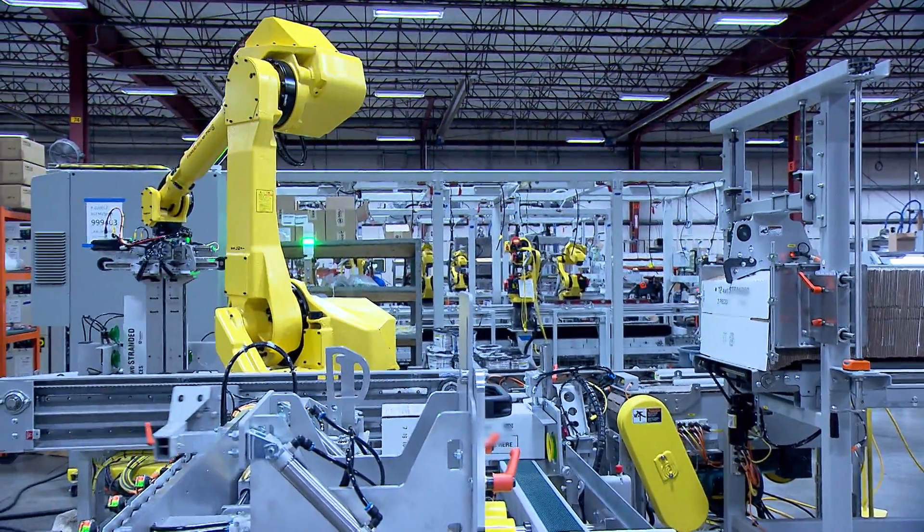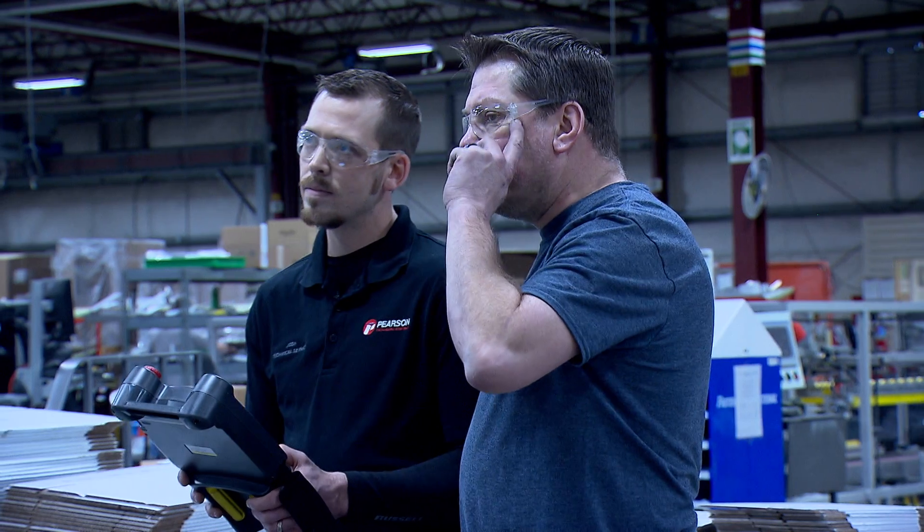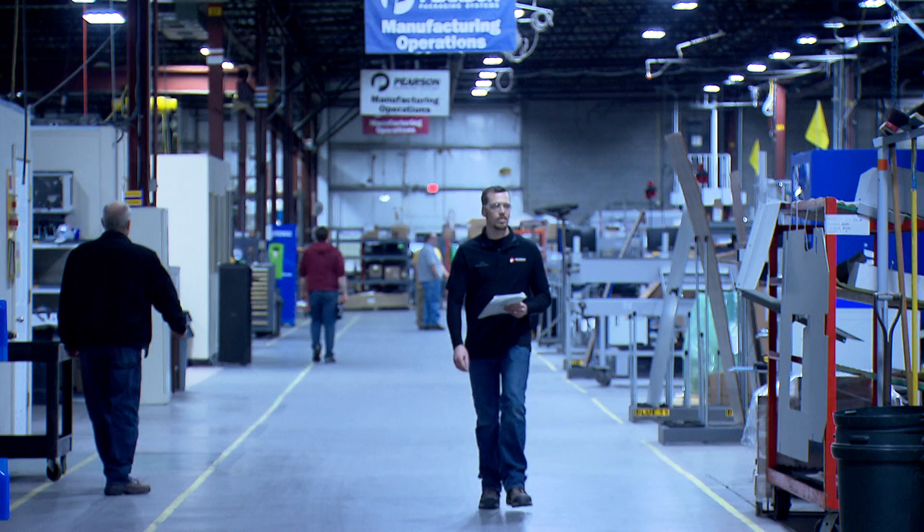We have a lot of on-the-job training, whether it's from our mentors, my supervisor, or my coworkers — we transfer knowledge within the company very well. There are a lot of opportunities here at Pearson, and Pearson does promote growth within the company.